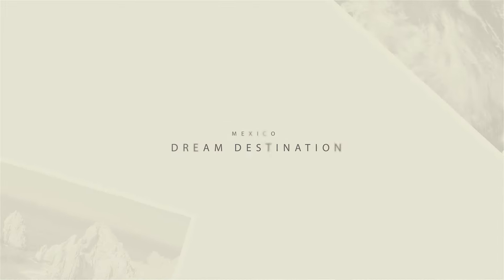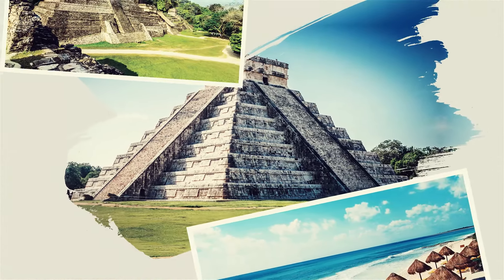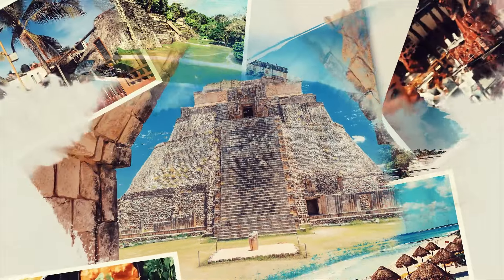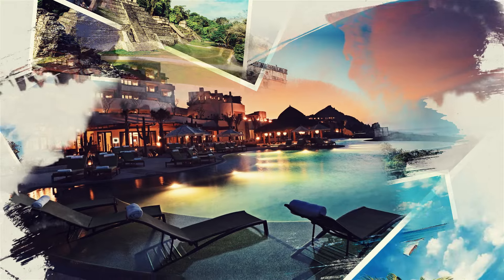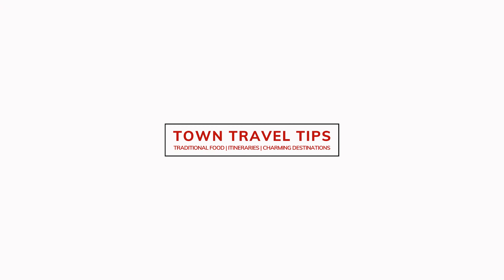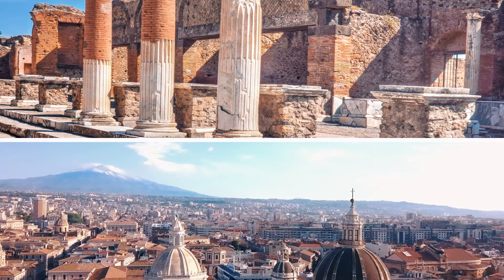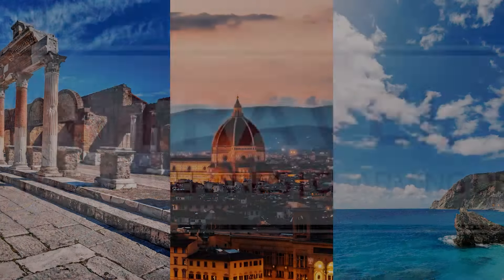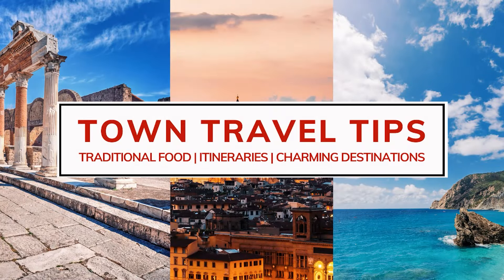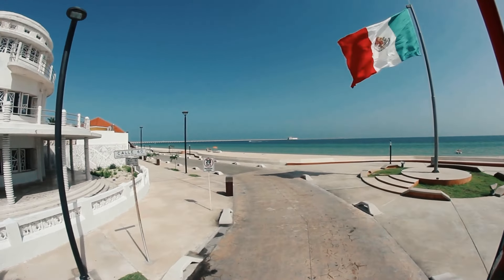Mexico is a dream destination for many fellow travelers — white beaches, a great legacy from old civilizations, modern cities, and delicious food. With these ingredients, a trip to Mexico can't be anything other than memorable. Welcome back to Town Travel Tips. In today's video, we are going to discover the best locations to visit in Mexico.